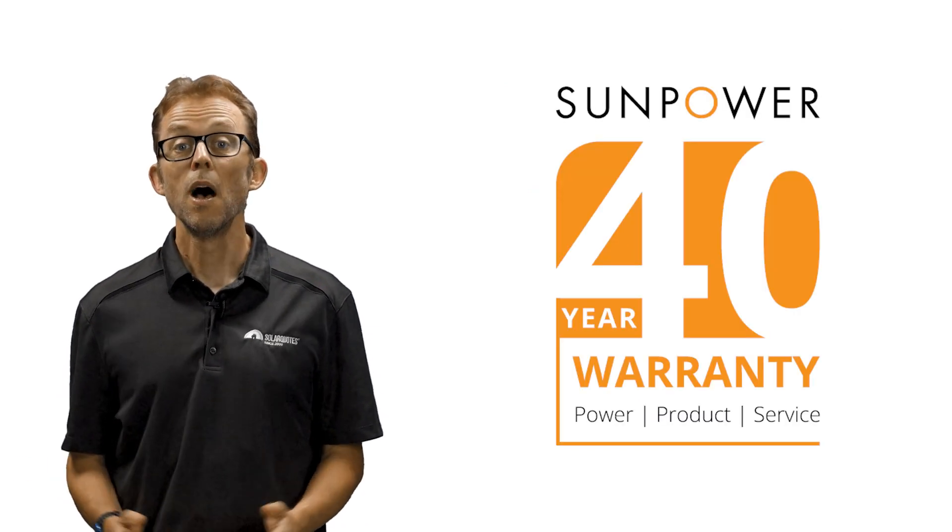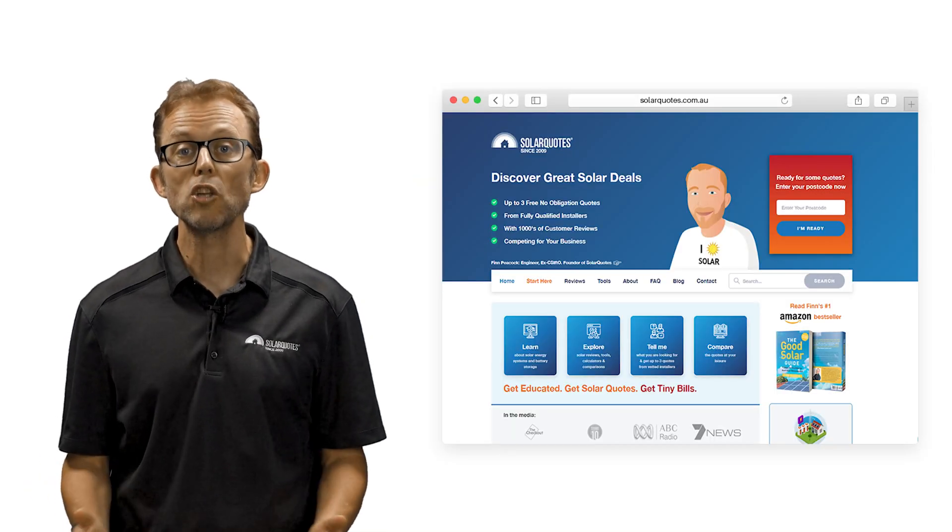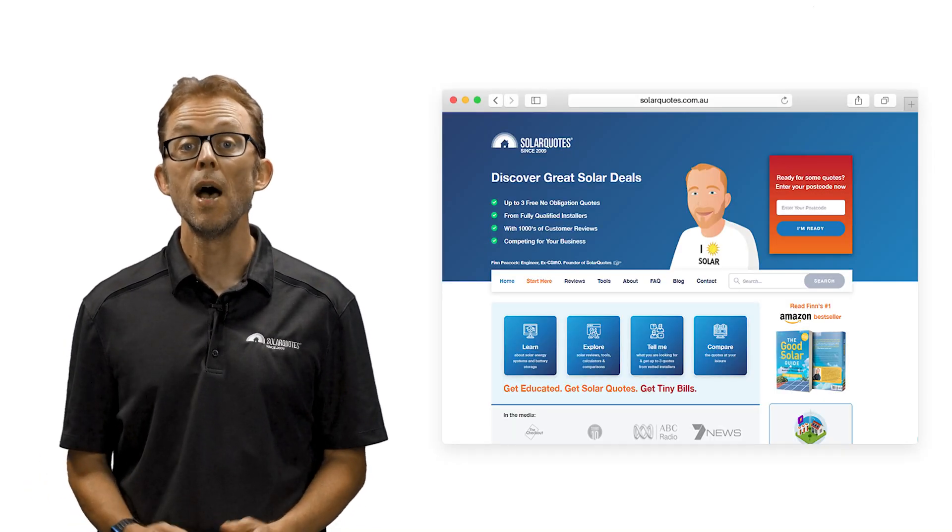Some brands can have 40-year-long warranties. Over the last 13 years, I've built a network of over 400 solar installers that I've personally vetted and trust, who provide quotes through my website solarquotes.com.au. I've recently surveyed this network of installers about their favourite solar panel brands.